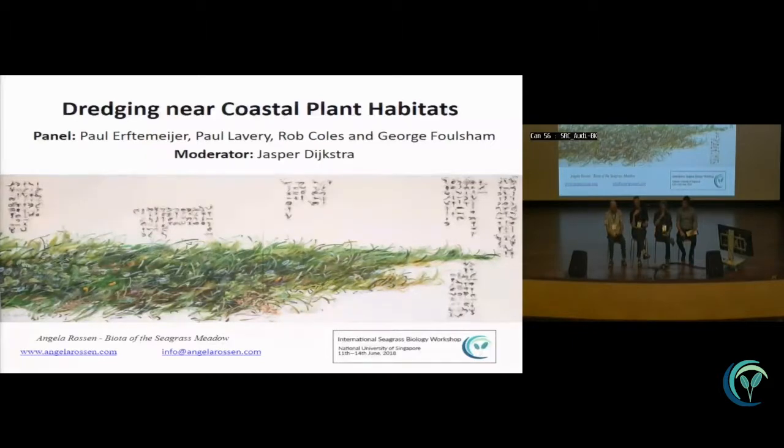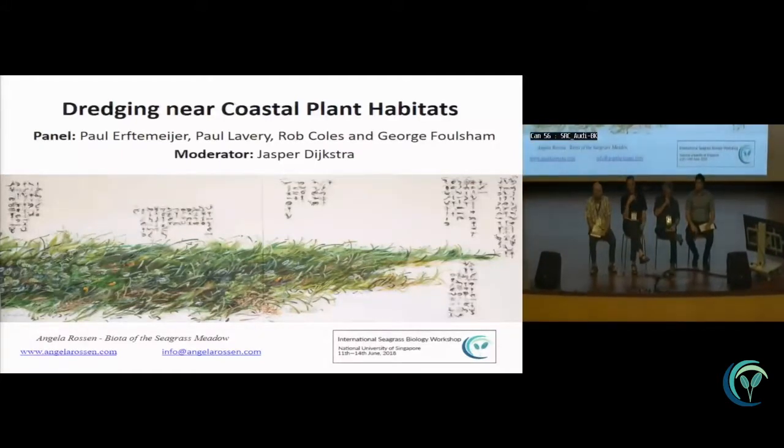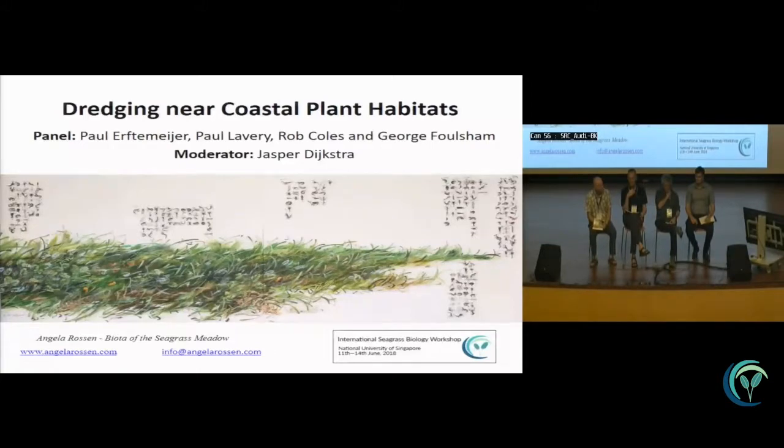Through industry funding, a research program was established in the Western Australian Marine Science Institution called WAMSI. The WAMSI dredging science node had the mission of undertaking research to improve the capacity of government and industry to predict and manage the impacts of dredging. What makes it special is that it was driven by close collaboration between scientists and the end users — the EPA and industry — so the research was targeted and focused on producing outcomes that filled knowledge gaps to better manage dredging in WA.